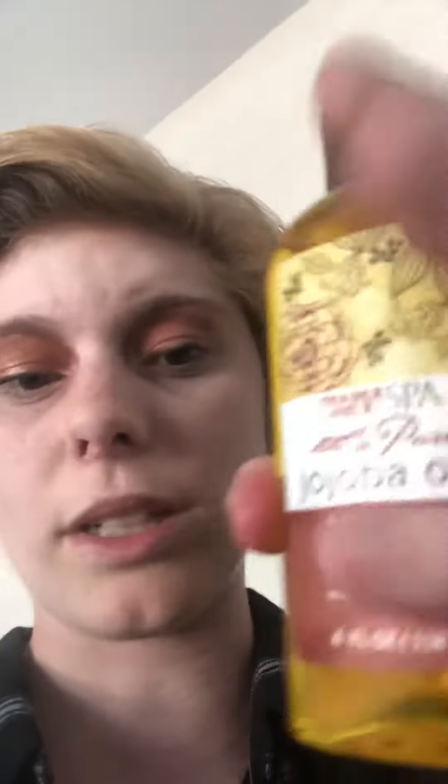Anyways, it's actually good for you and it's not tested on animals. This is some really good stuff.